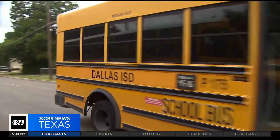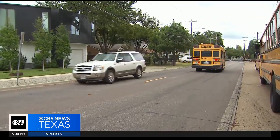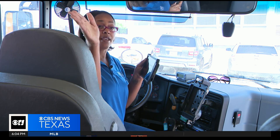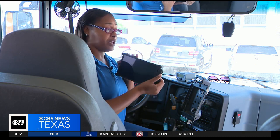A second system, called Samsara, will require drivers to perform pre- and post-trip inspections. We have to actually scan the front of our bus, the sides, and the back. When we log in, we take a picture and upload it.